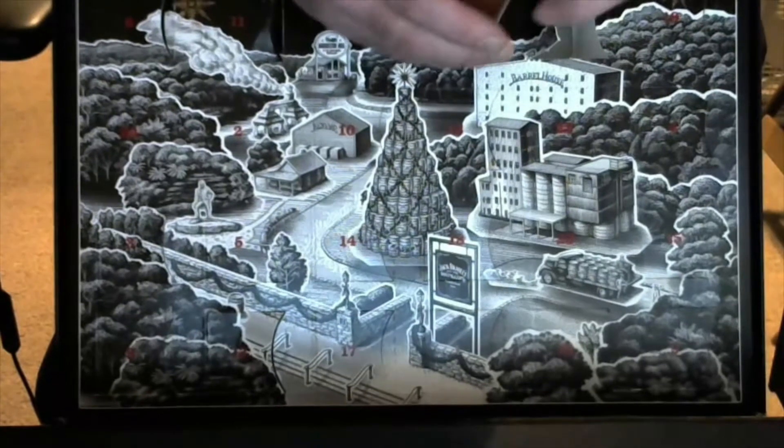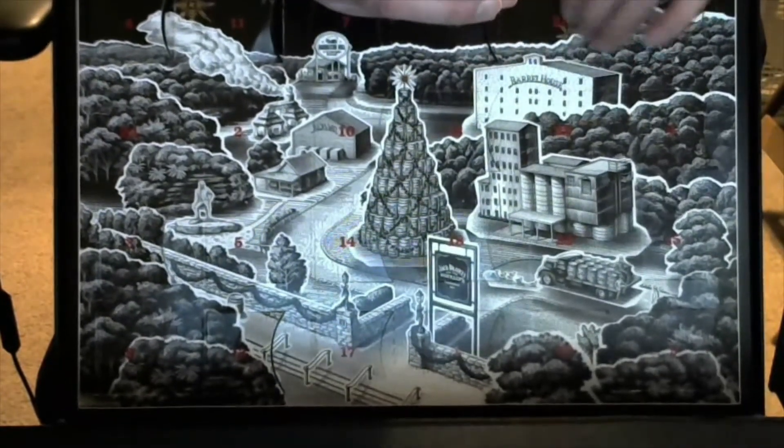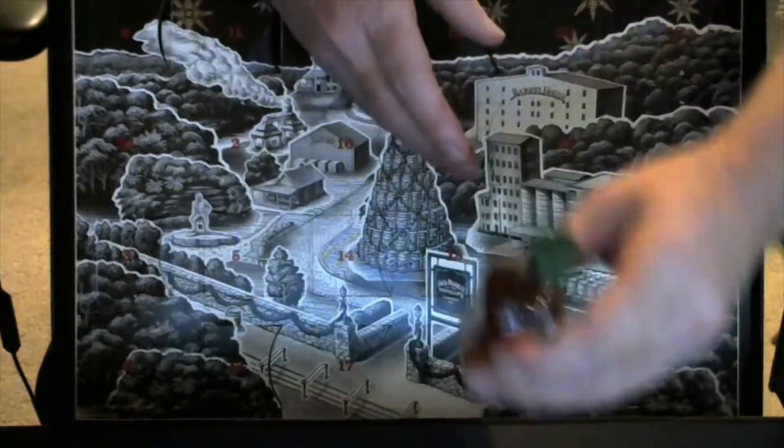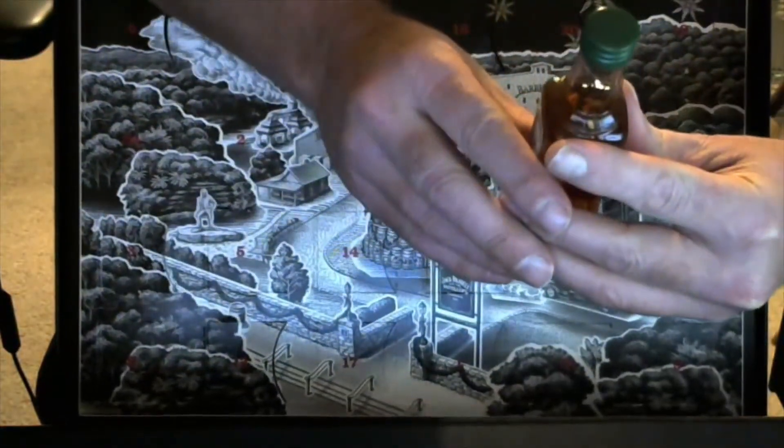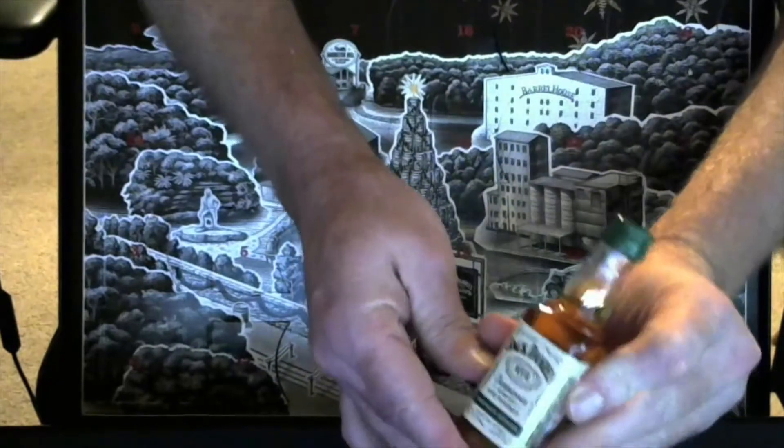Oh, wow. This is a new bottle. At first I thought it was apple because it's green, but no, it is Jack Daniels Rye.